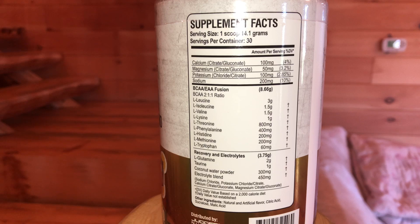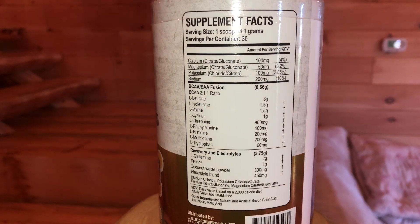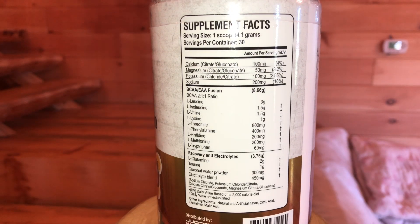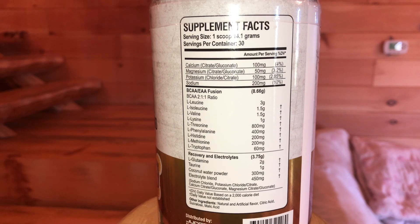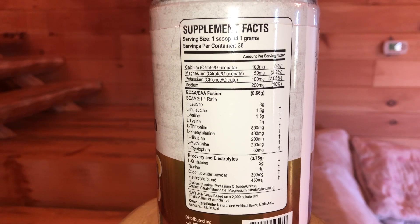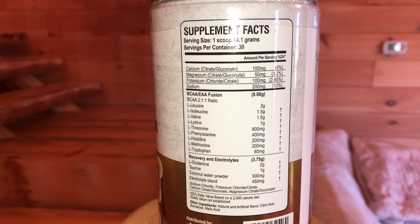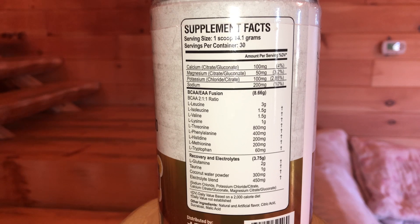BCAA EAA Fusion: you have leucine at 3 grams, isoleucine at 1.5 grams, valine at 1.5 grams — your three branched chains. Then it breaks down into your EAAs: lysine at 1 gram, threonine at 800 milligrams, phenylalanine at 400 milligrams, histidine at 200 milligrams, methionine at 200 milligrams, tryptophan at 60 milligrams. BAM, you got your EAAs and your BCAAs.